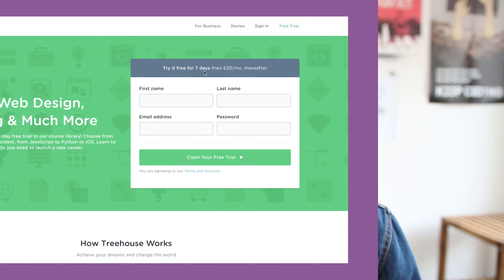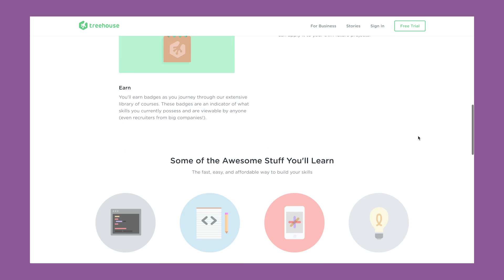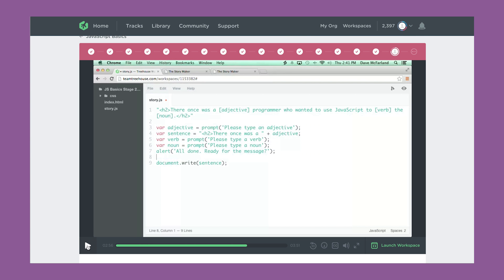So one of the first things I did when I decided to take front-end development seriously was sign up to Treehouse. Treehouse is an online code school that I'd heard really good things about, so I thought I would give it a go. They have a free trial, so there was nothing to lose. It turned out to be a really good decision for me. The way Treehouse structures their courses is just perfect for the way that I learn.